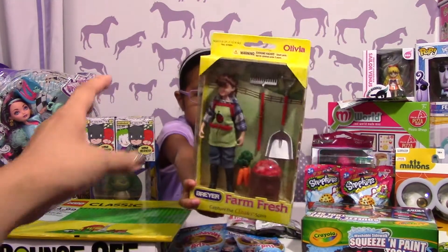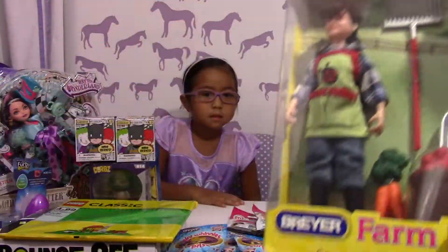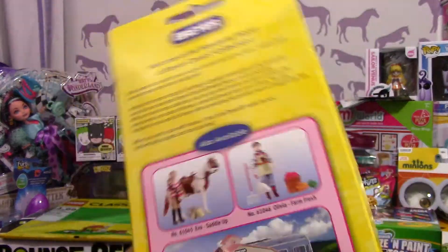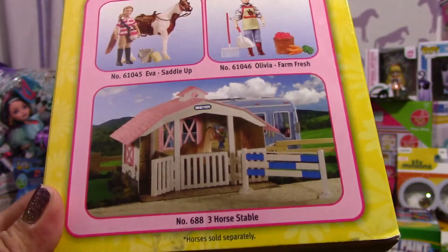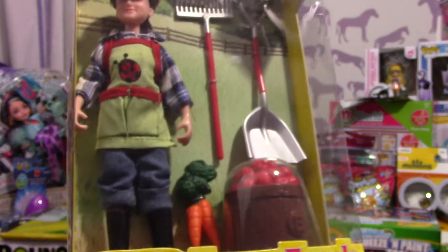And then she got a girl to go with her — she got Olivia to go with her fresh farm set. Look behind it — it has a horse and a girl that you can get separately. Yeah, of course you can get them separately. We can get that one next time.